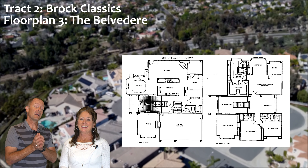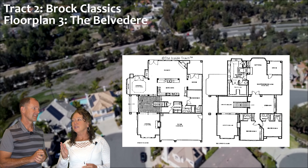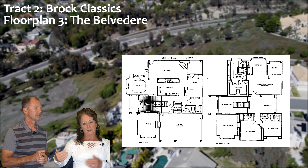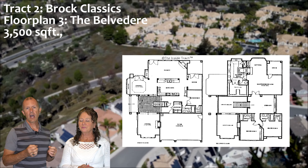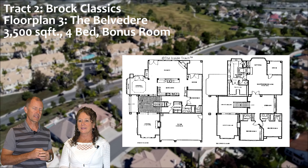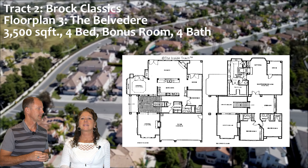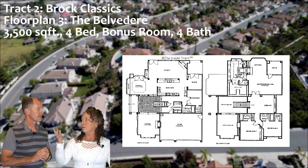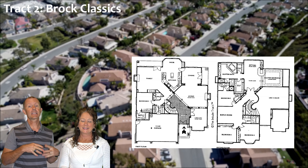The next floor plan is the Belvedere. Similar to the Windermere, it has a side door entry — when you walk up to the front of the house, the front door faces the side, not the street. They added a little square footage here: it's about 3,500 square feet, four bedrooms, and a bonus room — or what they call a library — at the top of the stairs. It has four bathrooms, and the kitchen is a galley style. Great floor plan.